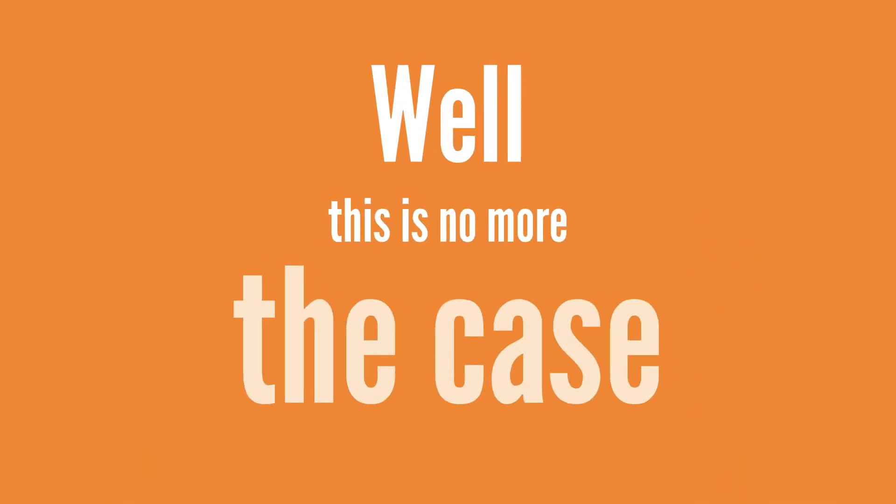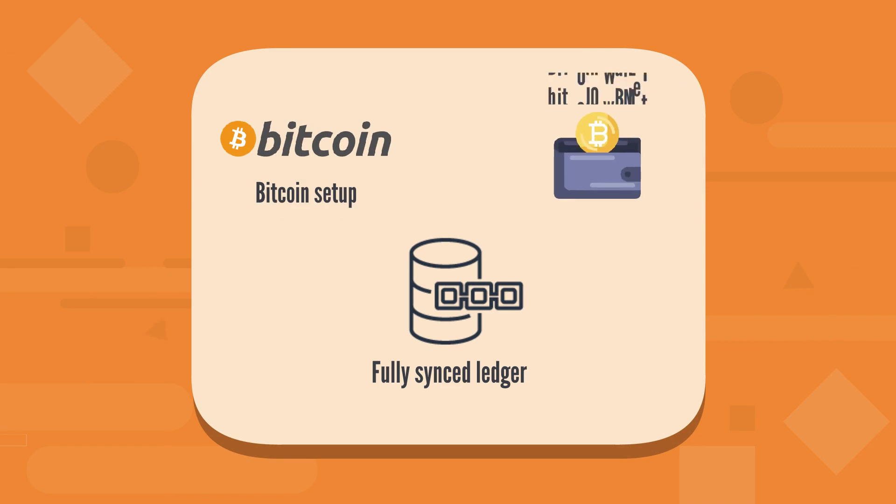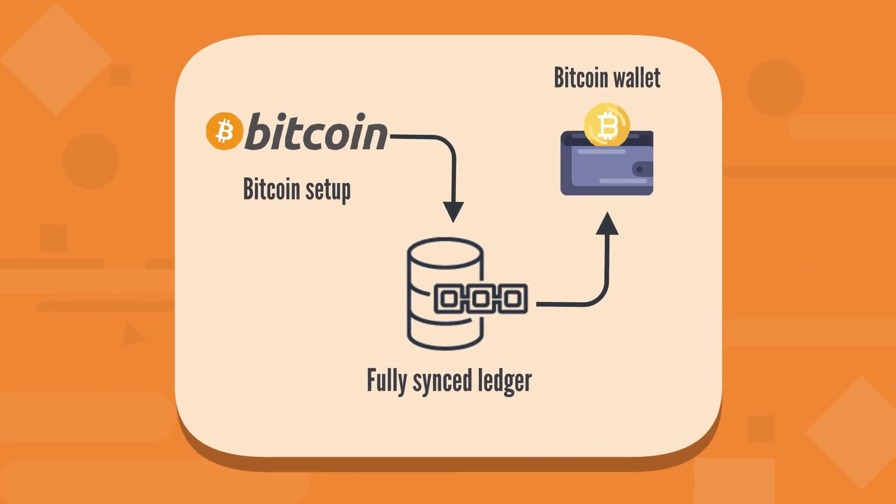Well, this is no more the case. You can now set up a fully synced Bitcoin node in a few minutes with our pre-synced VM image, available on Azure Cloud Marketplace.